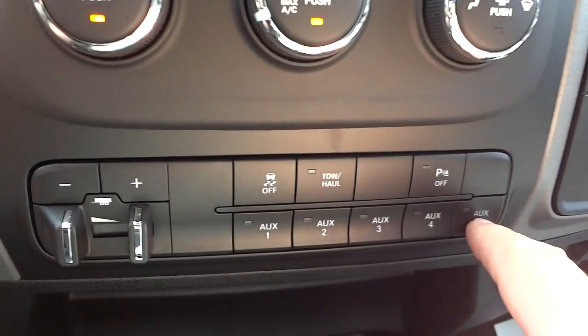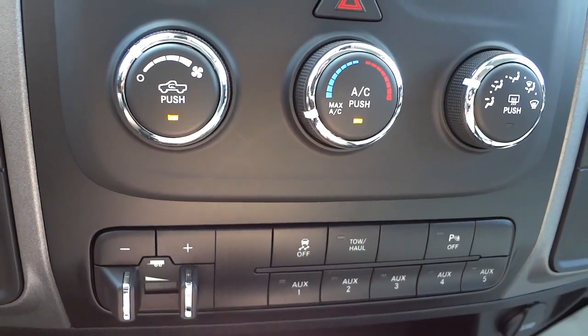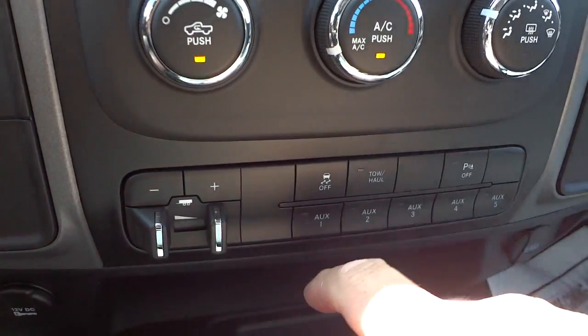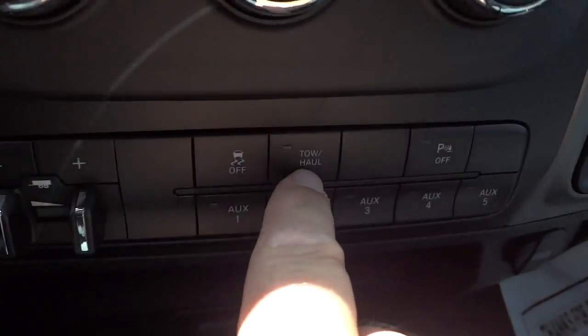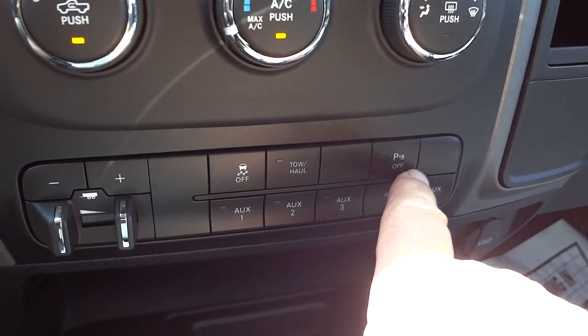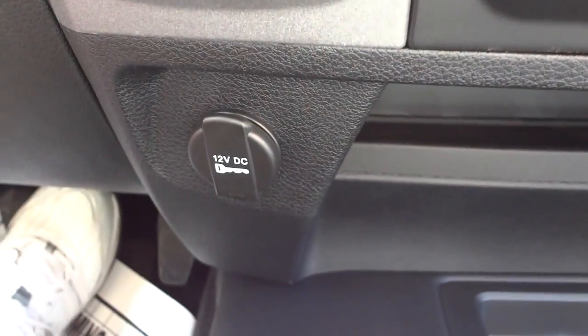Down here you have a bunch of buttons. The auxiliary buttons are just on/off switches — they don't do anything unless you hook something up. There's your trailer brake control gain — more or less brake. Traction control can be turned off. The tow/haul button should be on when hauling a heavy load. Parking sensors can be turned off when you need to back up close to something without hearing the beeping.